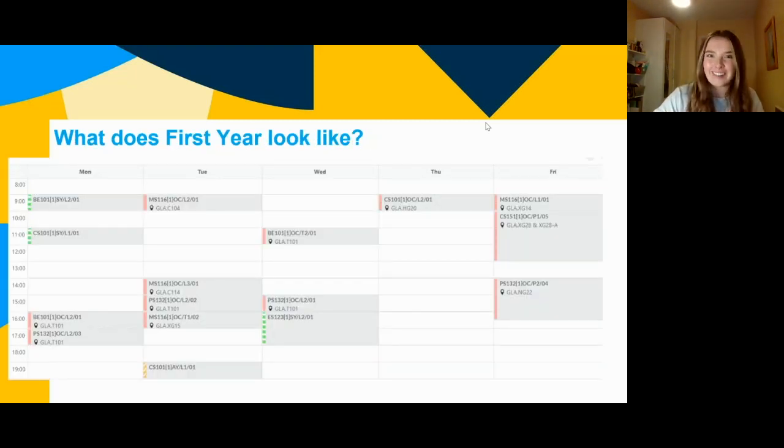What does first year look like? It's a nice timetable, very different to secondary school. This was my first year timetable — there are a lot of gaps throughout the day. On Monday from 12 to 4 o'clock you have nothing; on Thursday you have 9am and then the rest of the day off. In school it's nine to four straight, but in college you have loads of little gaps. Make sure to make use of that time.